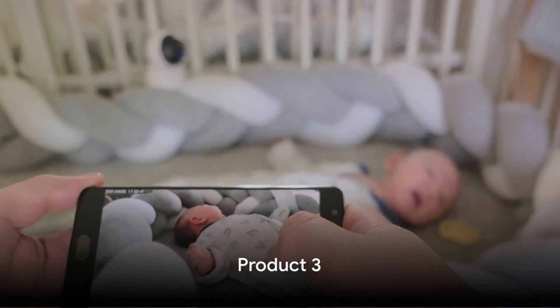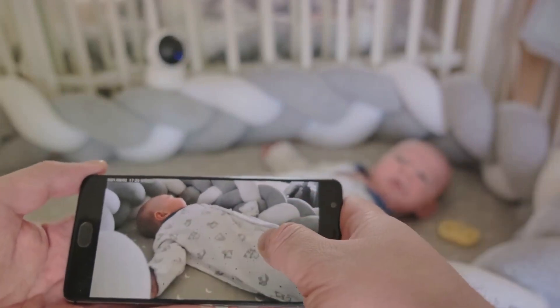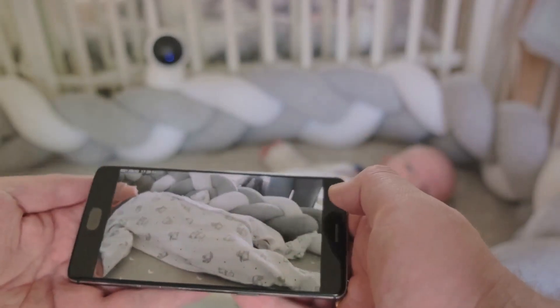Moving on to number 3, the Nano BB Baby Pacifier Zero to 3 months, with orthodontic curves that fit comfortably with face contour — redefining baby care.